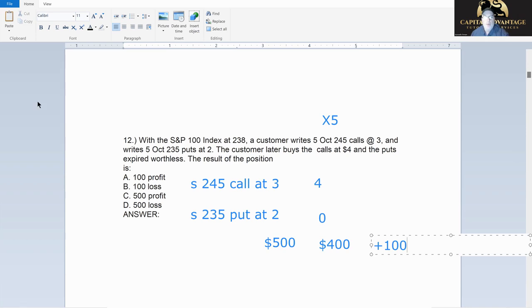Times five contracts, there's my $500 profit. But if you forget to multiply by five and see $100, check the answer choices — if you see a multiple of it, go back and remember the x5. Times 100 times five is a $500 profit.